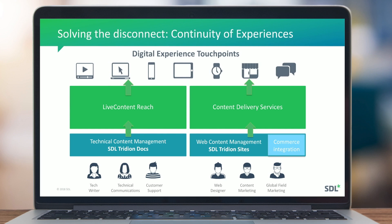On the delivery side, we had two different delivery solutions — one for Tridion Sites and one for Tridion Docs, called Live Content Reach. This is what we changed in Tridion Docs 13. We are introducing the Dynamic Experience Delivery platform spanning both Tridion Sites and Tridion Docs. Tridion Docs is already using this platform; Tridion Sites support comes in November 2018.